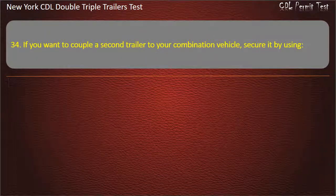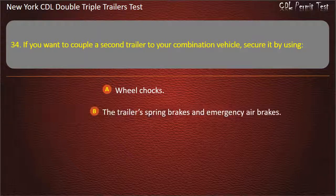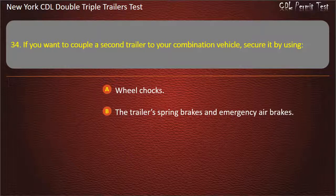Question 34: If you want to couple a second trailer into your combination vehicle, secure it by using. Wheel chocks. The trailer spring brakes and emergency air brakes. Either of the above, if available. Answer: Either of the above, if available.